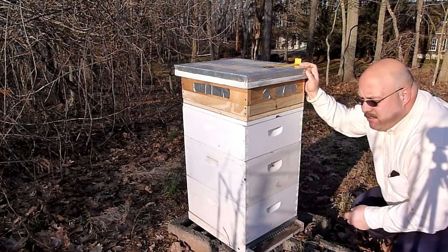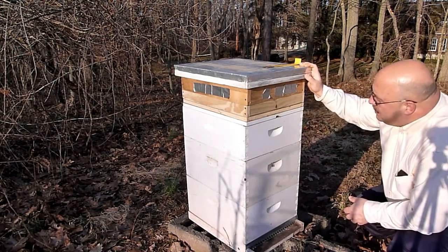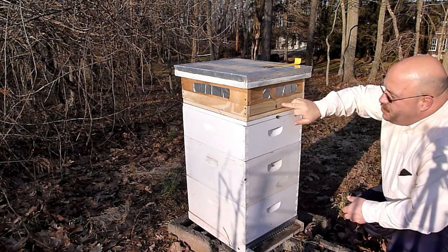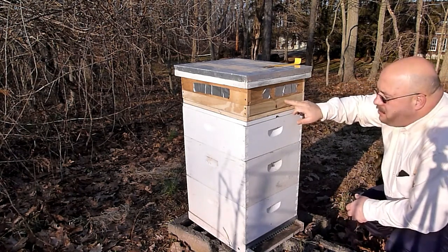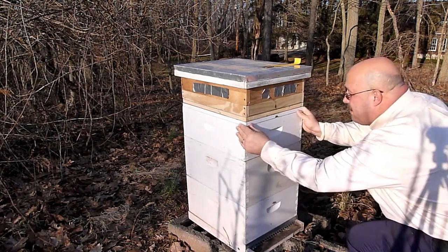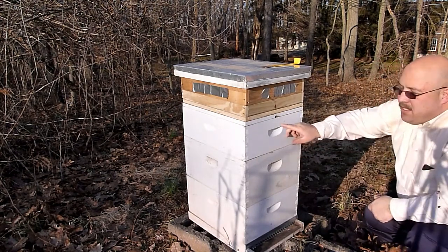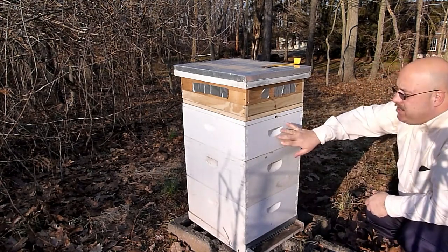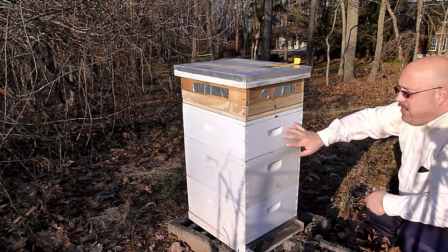Today is February 7th, 2012. I'll check in at hive site number one. This weekend we put this sugar box on and I wanted to see if the bees were in that at all. I took a look — they're not up in there. What I do see is that some of the bees are up here in this box, and I took a peek in at some of the frames and they actually have just a little bit left of sugar stores for honey.